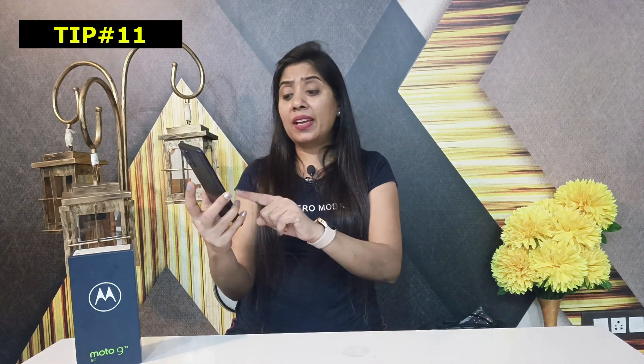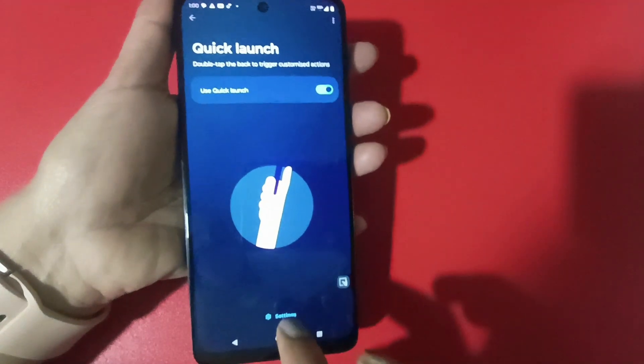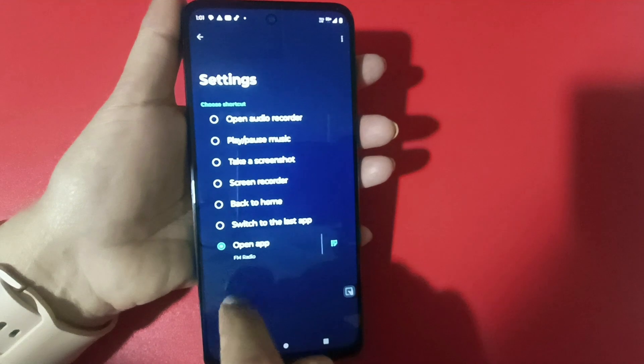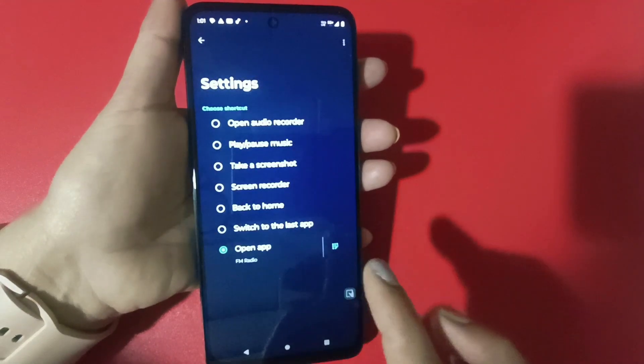If you want to tap on your phone to open something, go to Settings, then Gestures, then Quick Launch. Click on the settings there and you will see many options. You can click any option — for example, if you want to open the audio recorder when you double tap the phone, the audio recorder will open. You can also set it to play and pause music. If you want to open a particular app, you can click Open App and select any app. For example, I have selected FM Radio, so when I tap the phone twice, FM Radio opens.